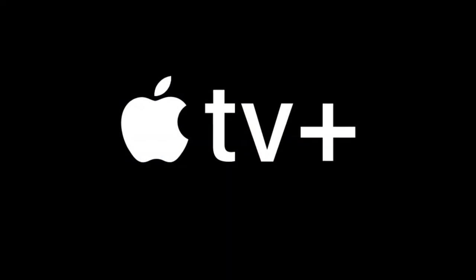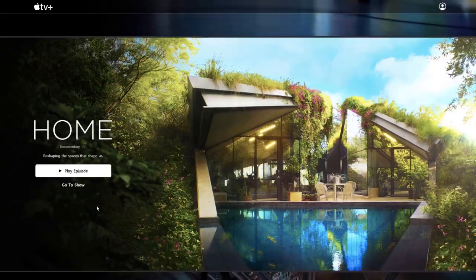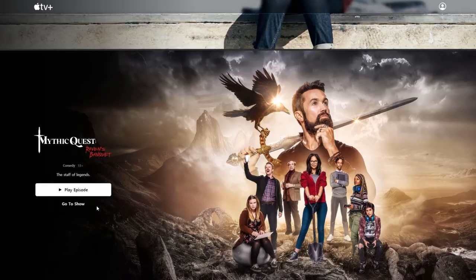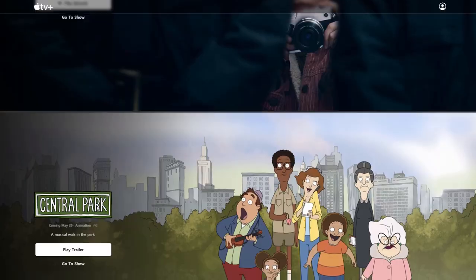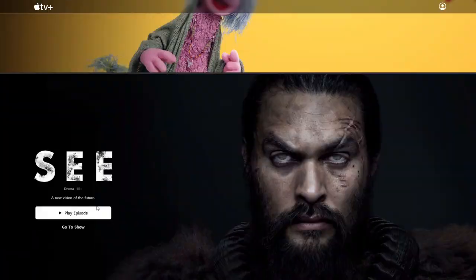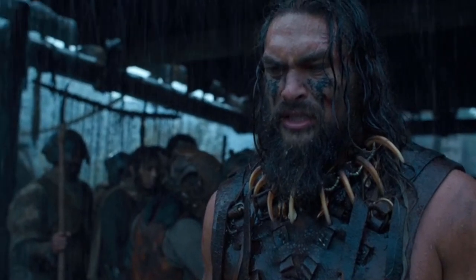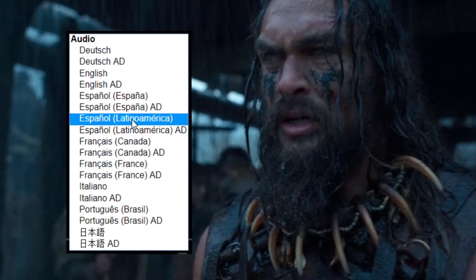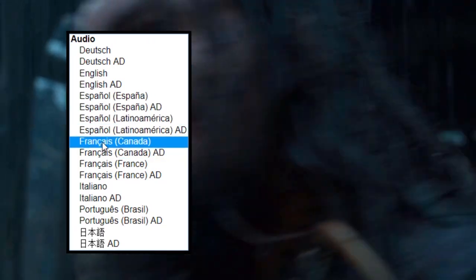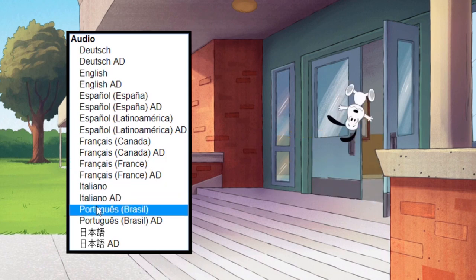Apple TV — the streaming service by Apple has a limited quantity of titles, but for language learning purposes they're great. All their titles are dubbed in multiple languages, and you can choose the region of the dubbed version. So if you're learning Spanish, you can choose between the Latin American and Spain versions. If you're learning French, you can choose France or Canada. This will help you get used to the accent that you prioritize learning.